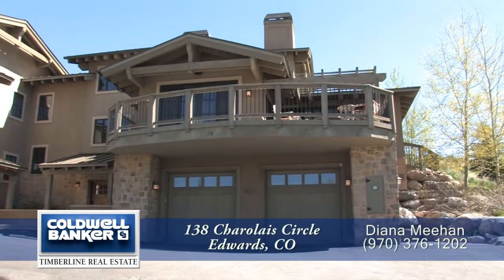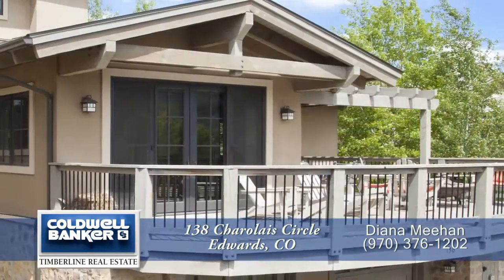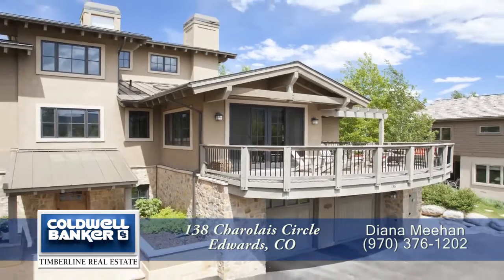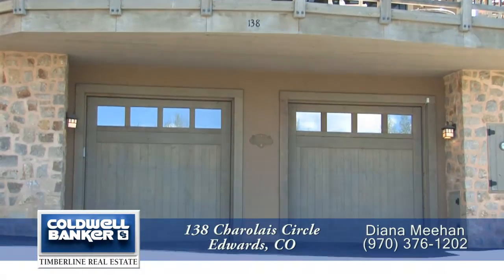Welcome to 138 Charolais Circle in Edwards, Colorado, about 15 minutes west of Vail and five minutes from Beaver Creek. This beautiful duplex home has four bedrooms, four baths, and nearly 2,900 finished square feet with an attached oversized two-car garage with lots of storage.